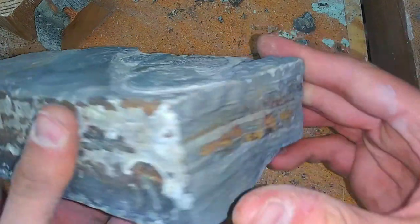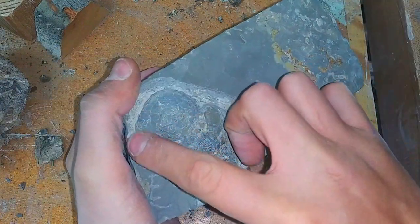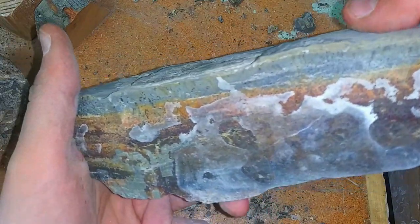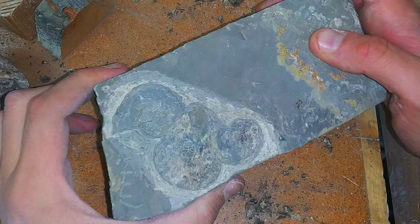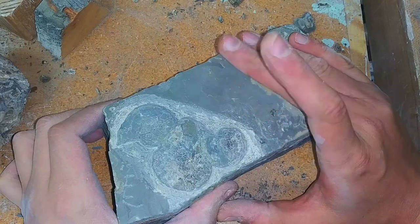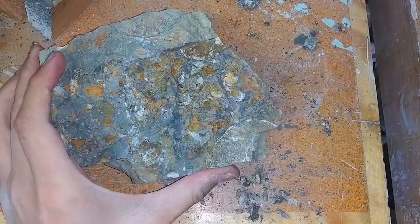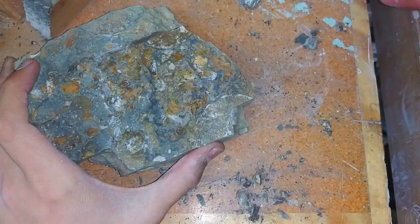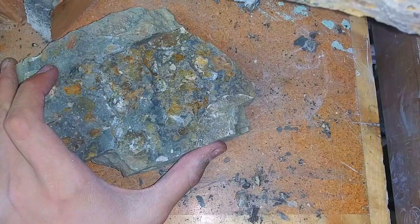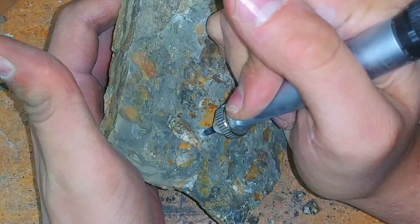I'm gonna get better shots of this once we go over to my other bench with better lighting. The scribe is not only awesome for defining them and actually excavating them, but I can go dig them down so they stand out better. My lighting is awful on this bench, but we'll get better shots in a minute. I don't have any others from that trip worth using the scribe on, but I went and grabbed a couple other pieces to see what else they may be hiding.